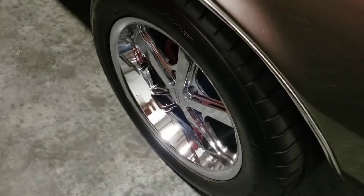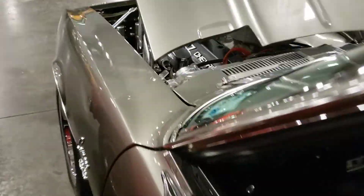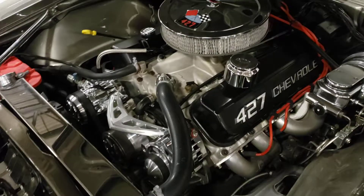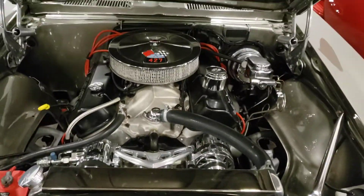But it is a tribute car, so it's not a real one. I don't know why anybody would put this kind of money into something that's not a real RS SS.